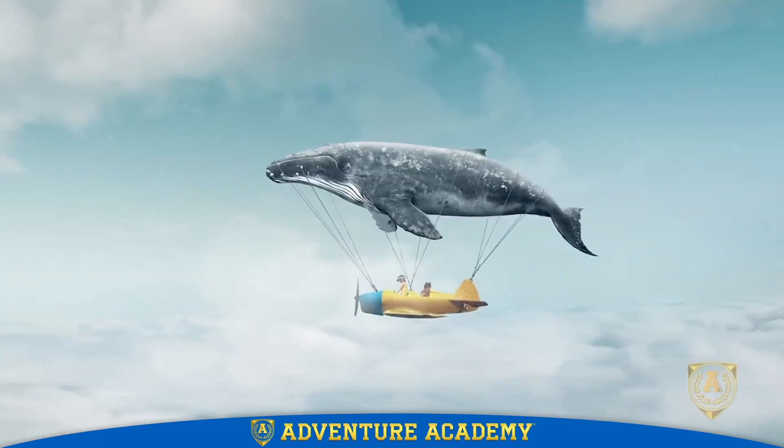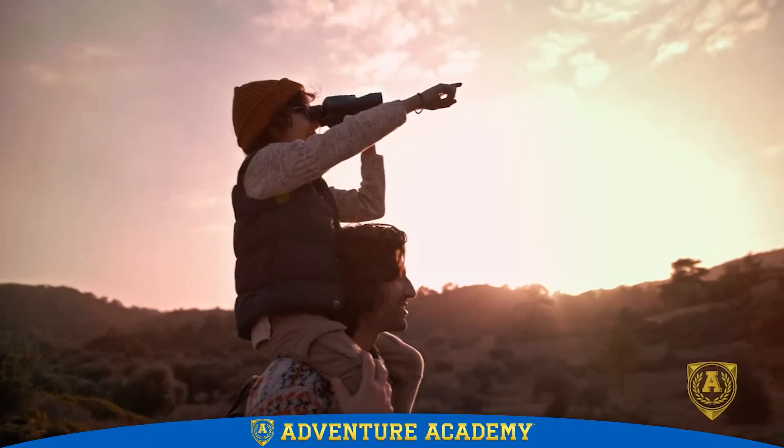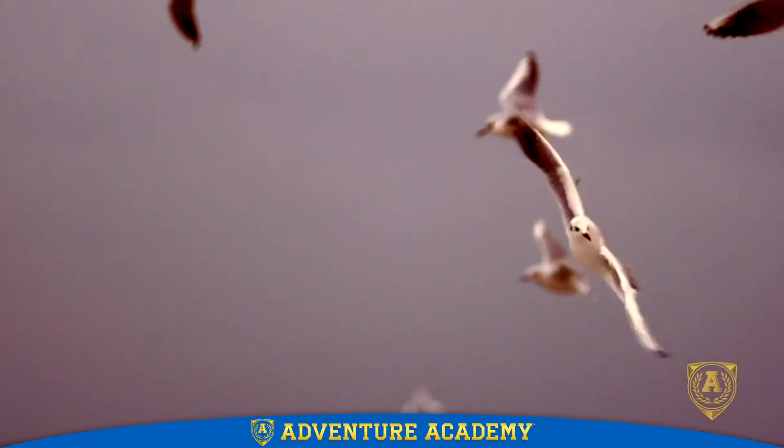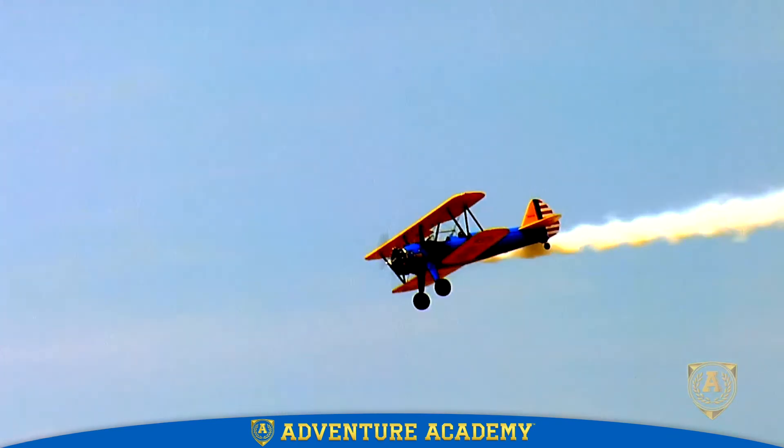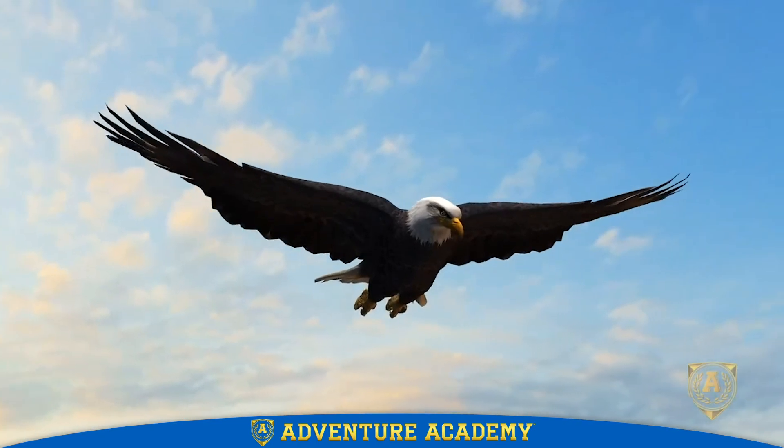The next time you see a bird gliding above you or an airplane in flight, you'll be watching them defy gravity as they create lift with their wings.